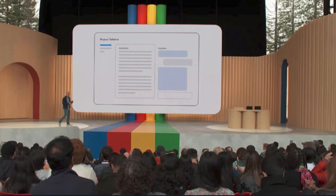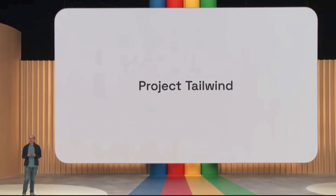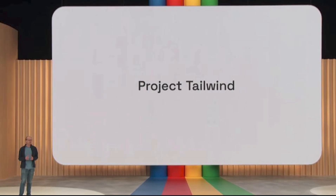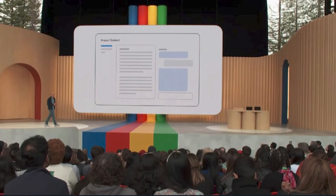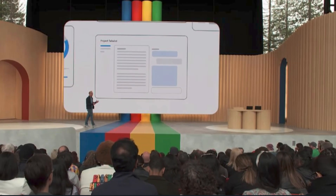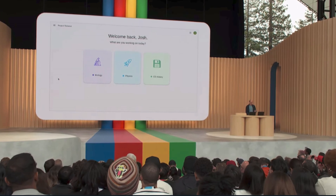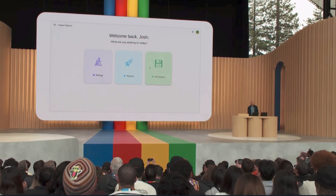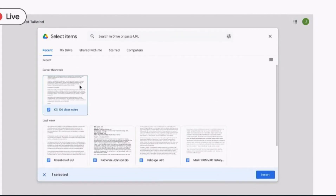Now let's get into the magic notebook powered by PaLM's API that will change how the world gathers information forever. Over the past few weeks, developers used the PaLM 2 API to create an AI-first notebook called Project Tailwind. A user's notes and sources power Tailwind, creating an AI model with expertise in the info you give it. It's been tested at Arizona State and the University of Oklahoma — here's a live demo taking a computer science history class.